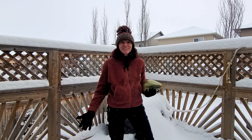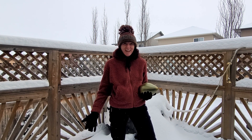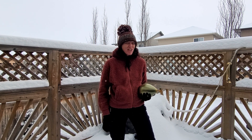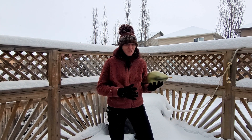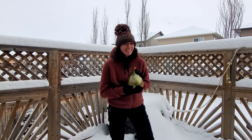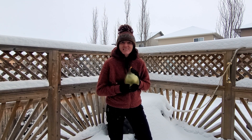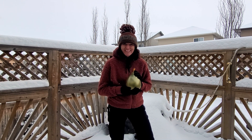We didn't finish off all the experiments yesterday simply because we started losing daylight. So we're going to give them another try today. The first thing we're going to do is we have some balloons here filled with tap water and there's a little bit of food colouring in there. We're going to pop them out here, let them freeze and then see what they look like a little bit later on today.